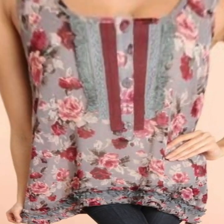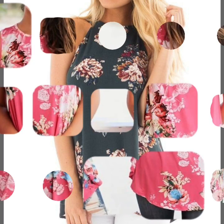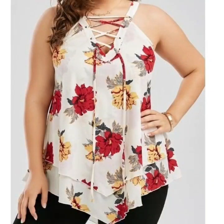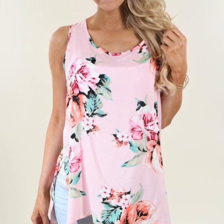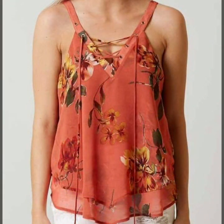We also cover cami dresses and different types of summer dresses — short dresses, long dresses, maxi dresses, midi dresses, skater dresses, party wear dresses, evening wear dresses, cocktail dresses, bodycon dresses, mermaid style dresses, and different types of wedding dresses and wedding gown design ideas.